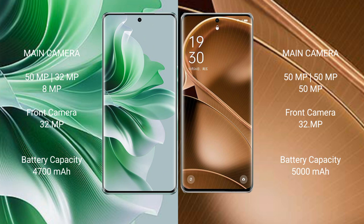The Oppo Reno 11 Pro has a 4700mAh battery with 80W fast charging support, while the Oppo Find X6 Pro has a 5000mAh battery with 100W fast charging support.